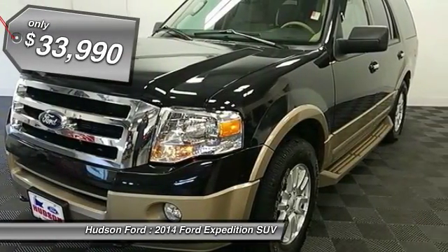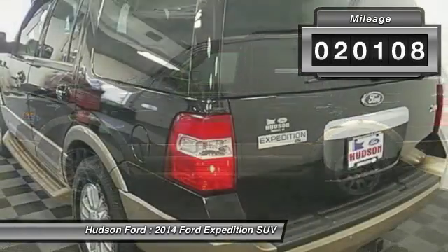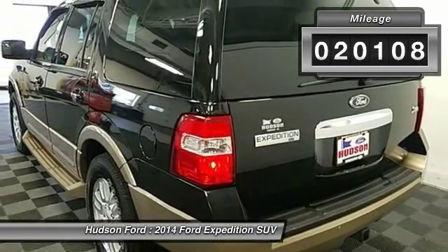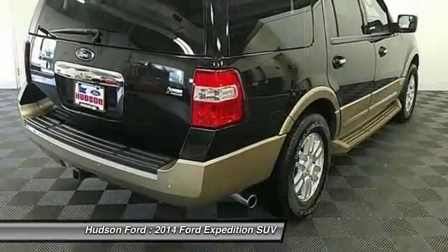And is priced below $35,000. This vehicle has less than 25,000 miles. This beauty is sure to make you the talk of the neighborhood. So call or drop in for a test drive today.